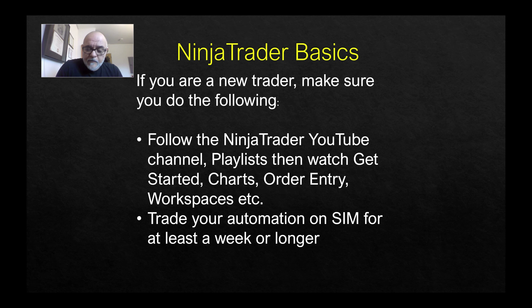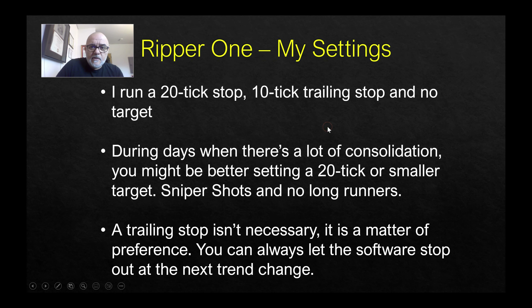Don't think you're going to print money on demand — that's not what this is about, and if you think it is you'll be disappointed. It does take practice. Sim trade, then let the automation manage your trade through the entire process. It has indicators in the background, takes trades — it's pretty cool, but you still need to test it out and get your settings right. I'm guilty of that — you've seen my videos where I'll have the wrong number of contracts or the wrong stop loss. So my current settings: I run a 20-tick stop with a 10-tick trail, no target, using the Ripper One with fast entry. My software also has the prop guard.